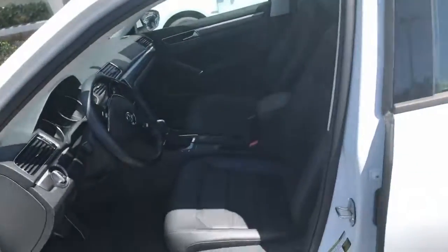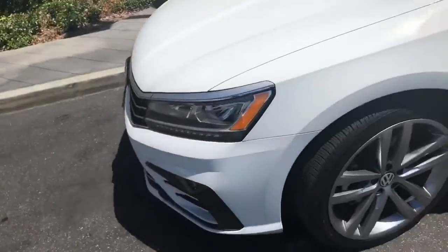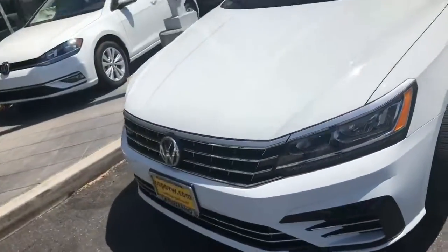Now, if you really want full leather seating, we'd have to go to a brand new SEL. That is the only one that's going to have leather seating.